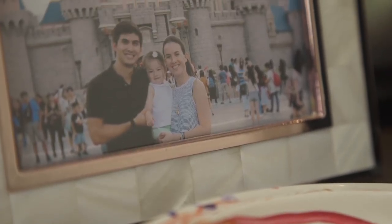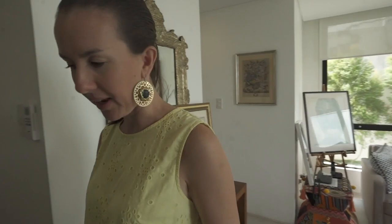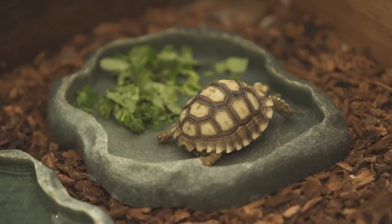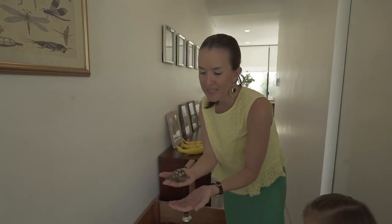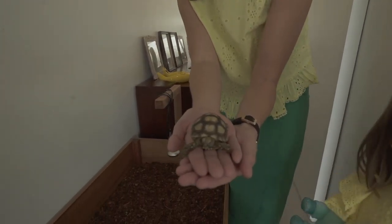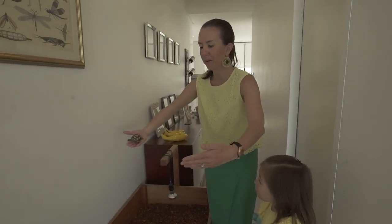We also have three botanical prints which mean something special to our family. Manuela is our only child, but we actually have another child who is our pet. So over here is little Bachi — Manuela named him Bachi, which in Italian means 'kiss.' Bachi is an African sulcata. Right now he's tiny, but give him 15 years and he'll grow to be about this size.